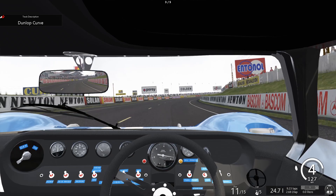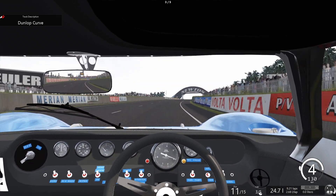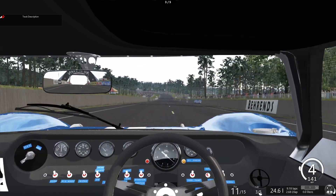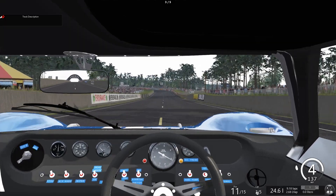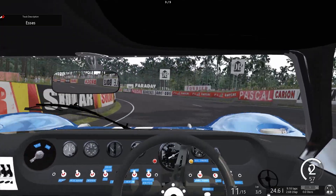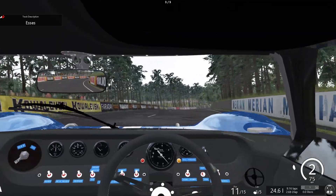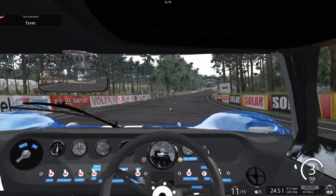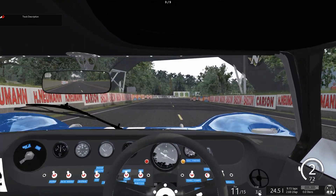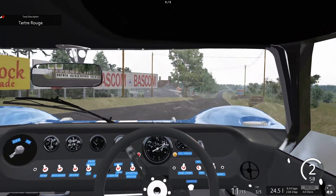I have enough fuel for 5 laps — I'm not going to pit this time. I have the damage off again, with fuel usage and tire wear on, same as before. I tend to slip gears — I do that a lot. And I have all the assists off: no traction control, no ABS, no stability control. Of course it makes the cars a little bit more difficult to drive, but that's as it should be.